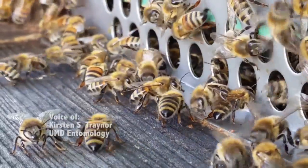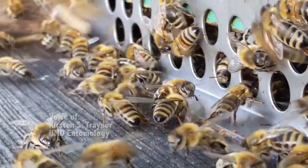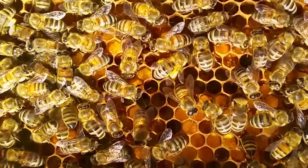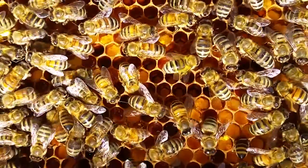Honey bees leave their hive in search of food. They're looking for flowering plants that provide nectar and pollen. The nectar serves as their carbohydrate source, while the pollen is protein.